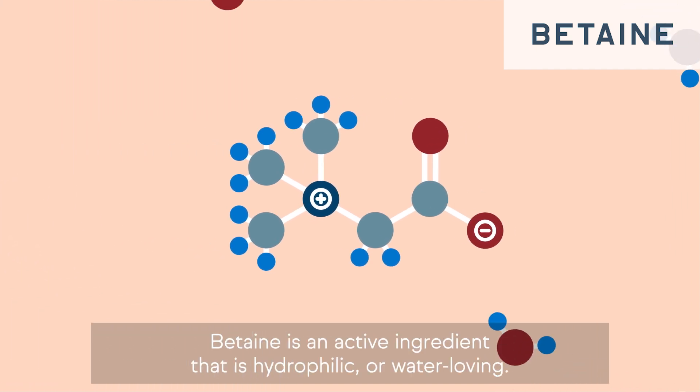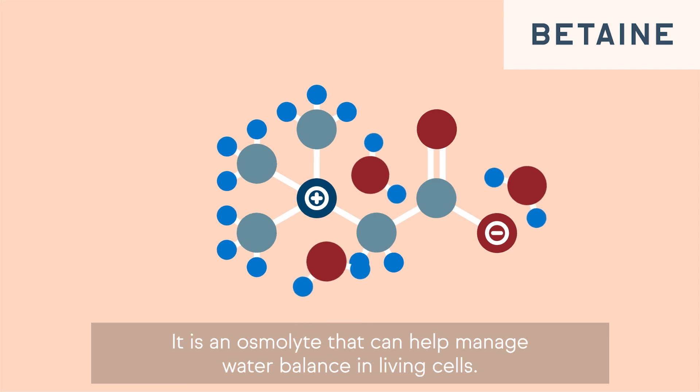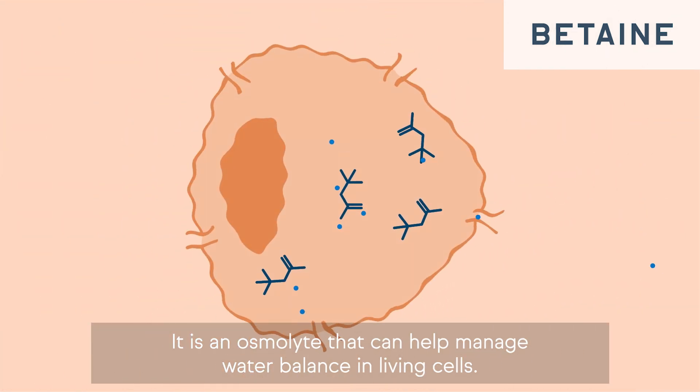Betaine is an active ingredient that is hydrophilic, or water-loving. It is an osmolyte that can help manage water balance in living cells.